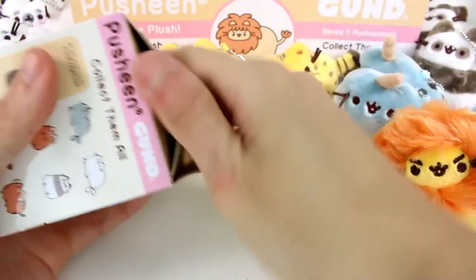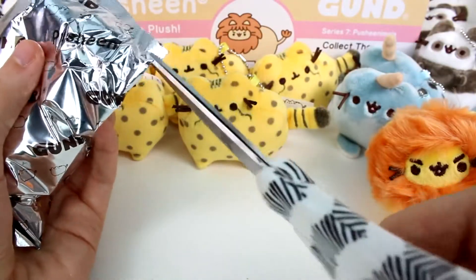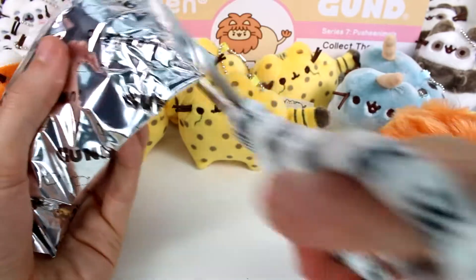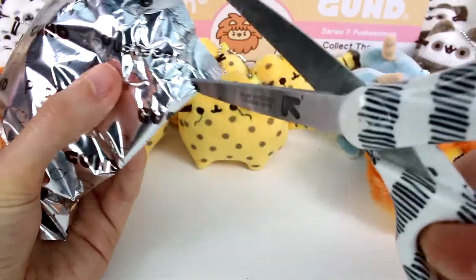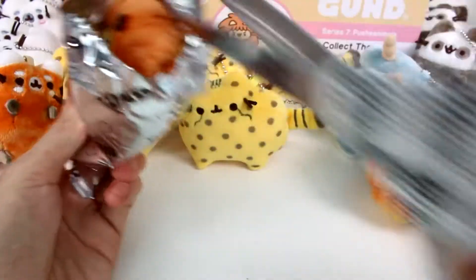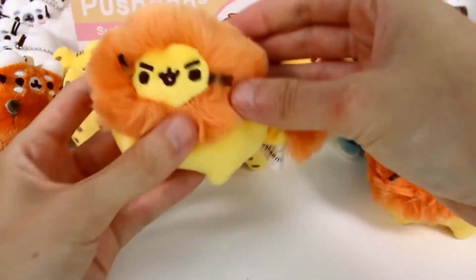Let's see what else we have — hopefully a tiger in here somewhere. We have two left. I wouldn't mind getting an additional lion though. This one's big so I actually think it might be the lion. Yes, it is. So the biggest one seems to be the lion in my opinion. Woohoo! We have one left.